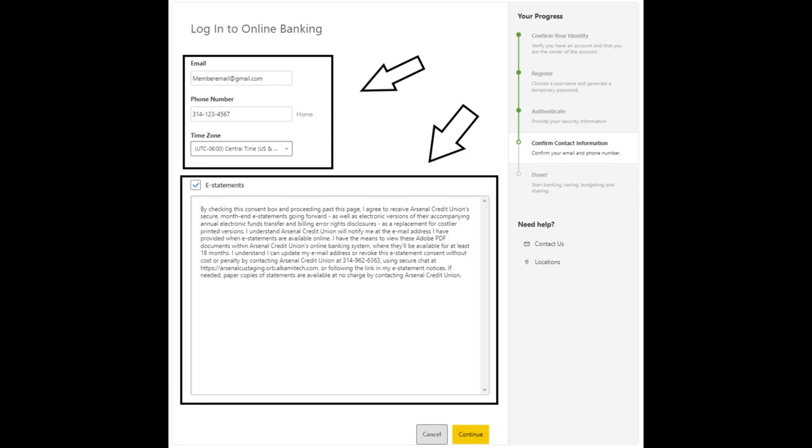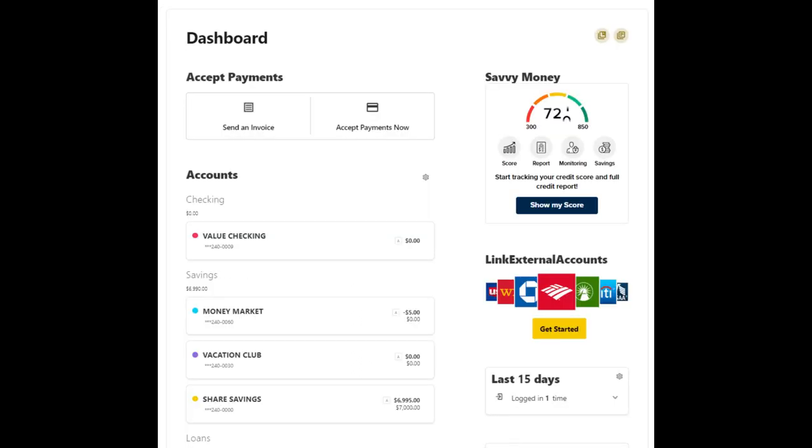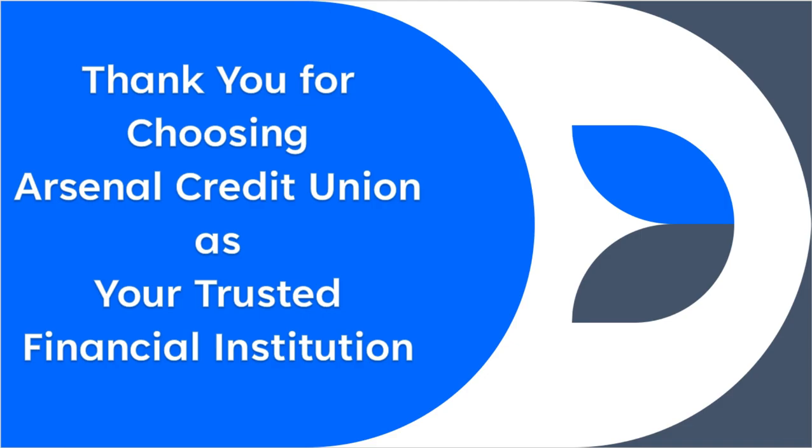you will be asked to verify your contact information and if you want to receive e-statements. This will complete the registration process and take you to your dashboard. That's it! Now you can enjoy the convenience of having your own login on our new online banking platform. What are you waiting for? Log on to your online banking and check it out!